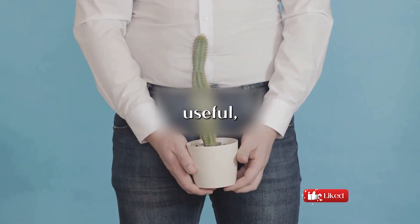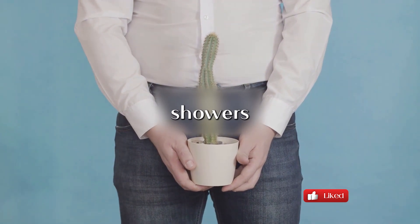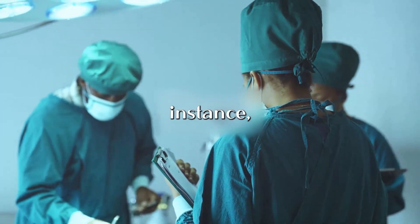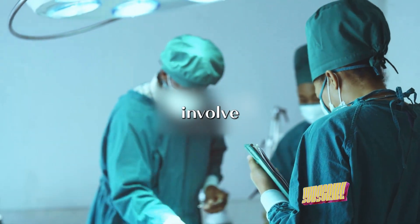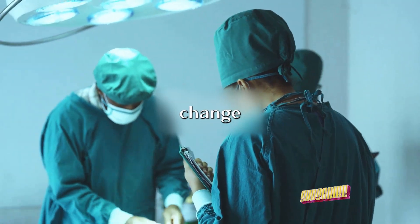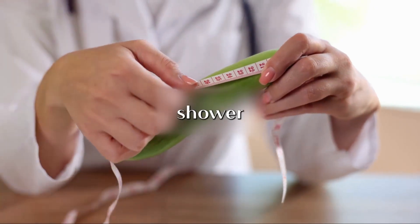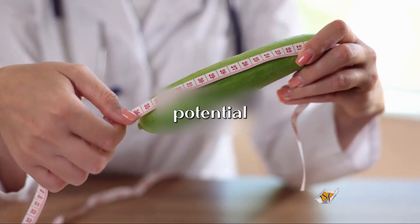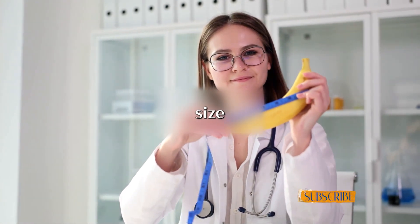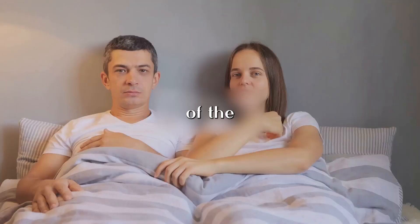How can these findings be useful? In the realm of urology, our understanding of growers and showers can significantly influence surgical decisions. When doctors are planning surgeries that involve the penis, they need to consider how the organ's size may change during the procedure. Knowing whether a patient is a grower or a shower can help doctors anticipate potential changes and plan accordingly — it's not just about size, but how that size changes in different states, which could impact the success and outcomes of the surgery.